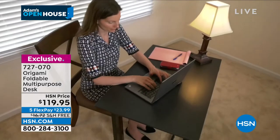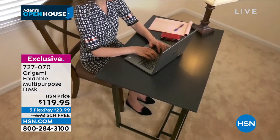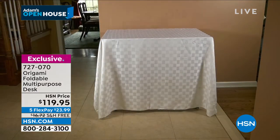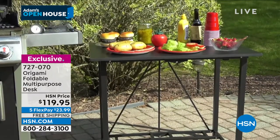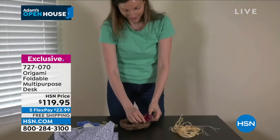Multipurpose. It's $119.95, and they just added free shipping today. We wanted to make sure you knew this is available with free shipping and handling. If you live in a smaller space and need an occasional table, this can be that table. If you live in any space and want a permanent table, it can most certainly be that as well.